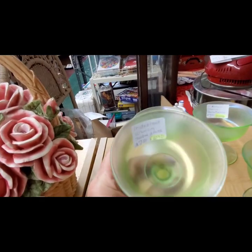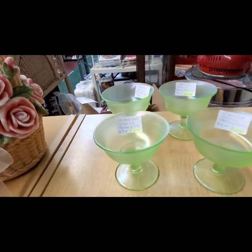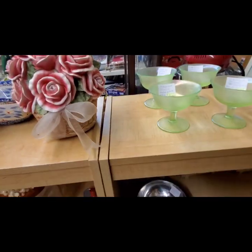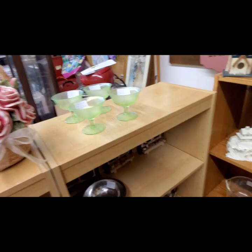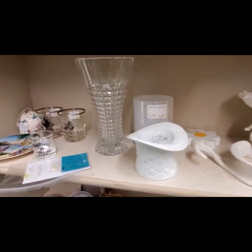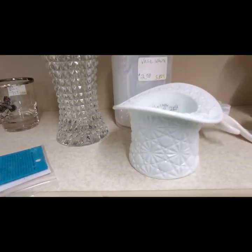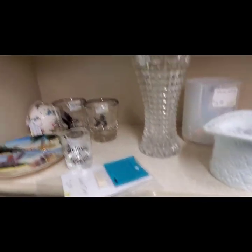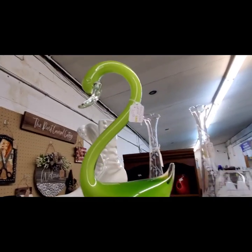Iranian sugar glasses — $7 a piece. Let's see what's up here. We have a Fenton Daisy and Button hat, and a glass swan — they want $30 on that.